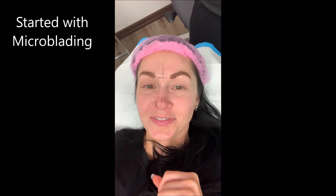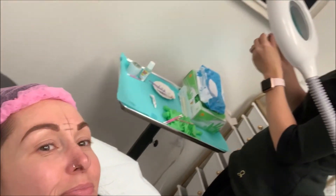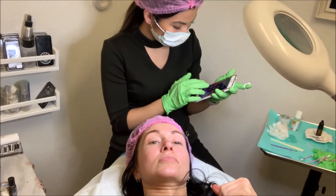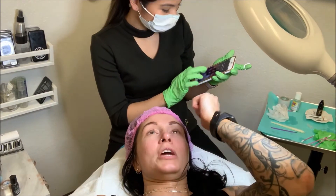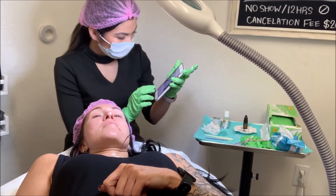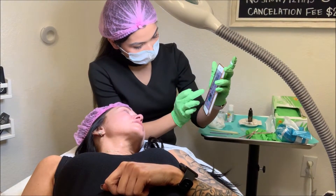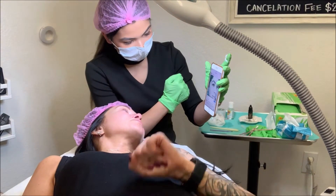I'm about to have eyebrows again! This is not the actual size. Are you more square or more rounded? What do you want - more curve to it or more straight? Her brows are very straight, she wanted that straight square look. The one I showed you is still straight but has a little bit of curve. I like that one better. So a little bit of curve - good, let's do it!